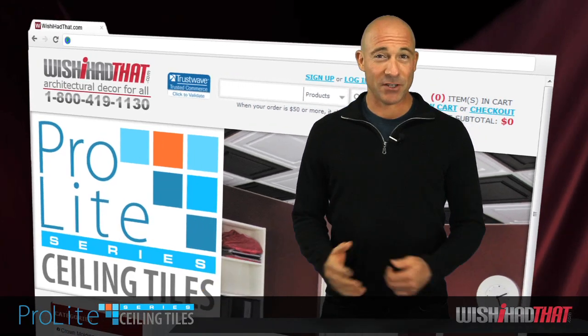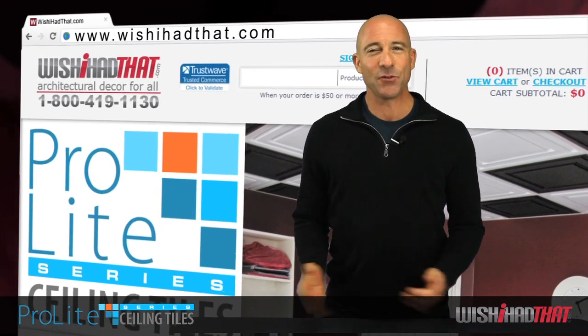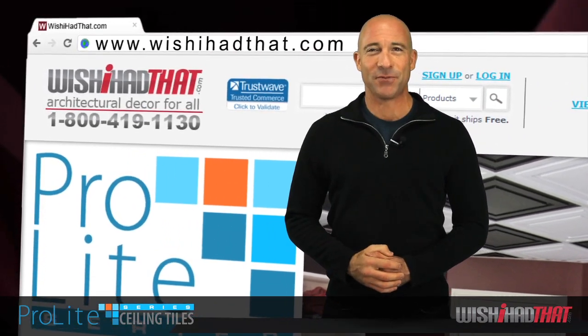Visit our Learning Center for installation tips for both the grid mount and direct mount tiles. And if you have any questions, don't hesitate to give us a call. We'll help you get the job done from start to finish.